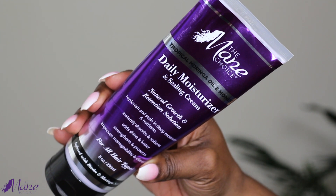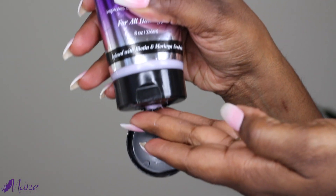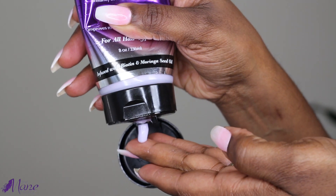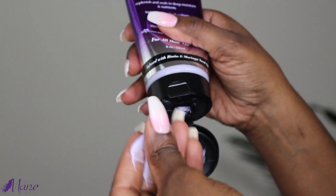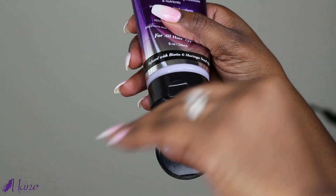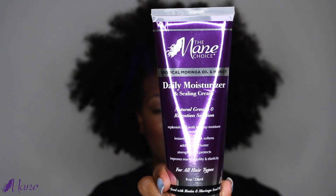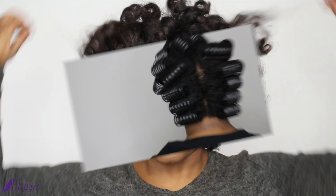In addition to the Daily Restorative Spray, I also like to use the Tropical Moringa Daily Moisturizing Sealing Cream. This is a nice moisturizer with a great creamy, thick consistency that helps to deliver shine as well as add moisture to your hair. If you haven't tried these two products, I would definitely recommend this duo. It's great for in-between washes when you need to restore shine and moisture — which is what I was able to do after getting caught in the rain. I achieved this gorgeous roller set, which added volume, shine, and moisture to my hair.